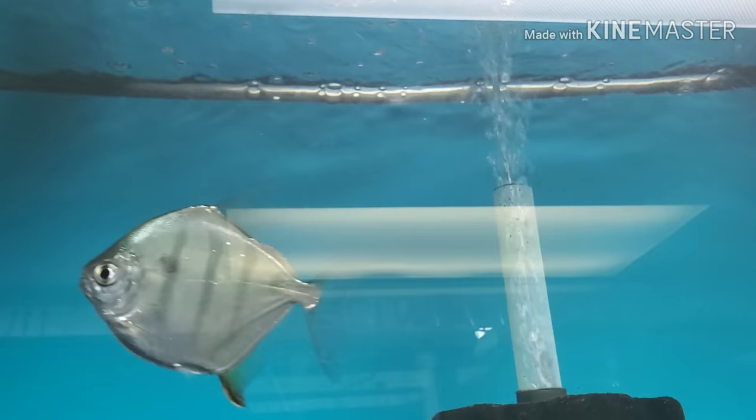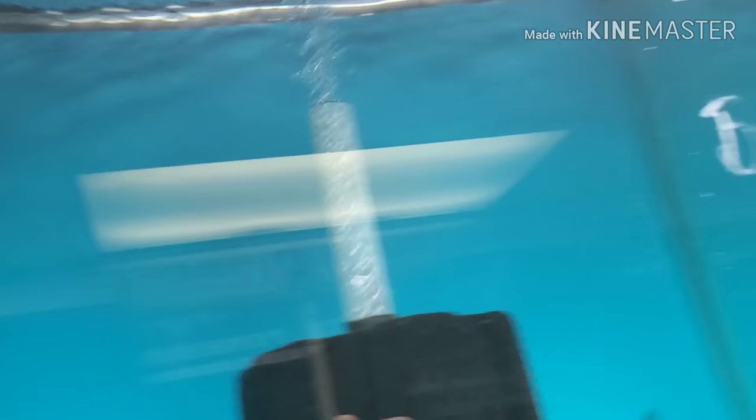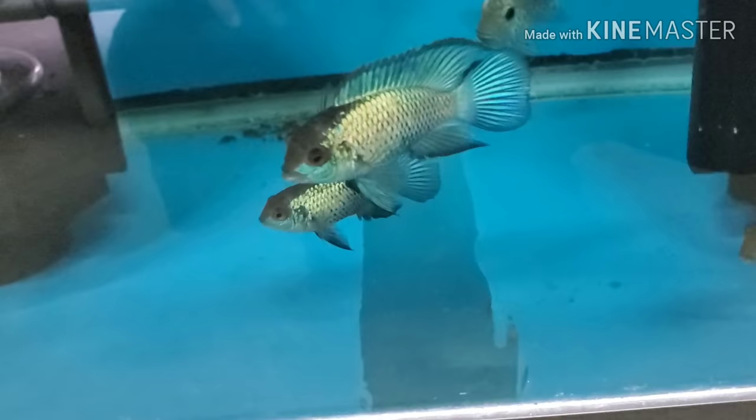Lots of goodies up here — green severums, blood parrots, threadfin acaras. Have a wild black-line pike remaining, some red hooks and some other tinfoil barbs and stuff that locals have brought. Those are not listed on the website; if anybody would like them you can email me. Local sale tank — electric blue acaras have gotten much bigger.